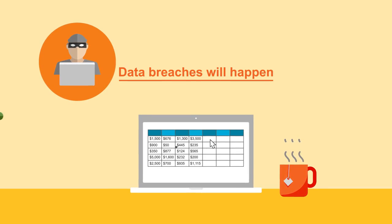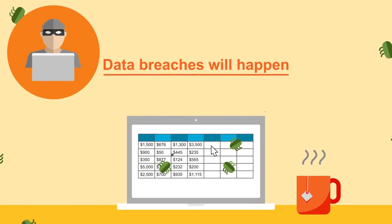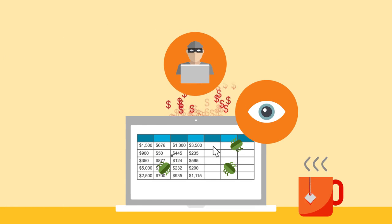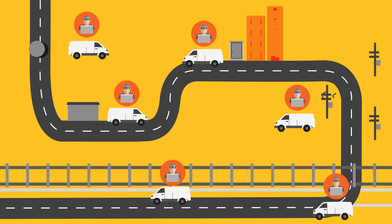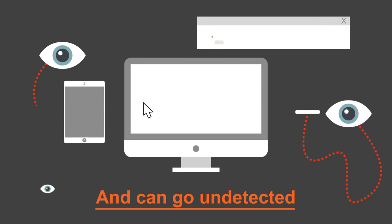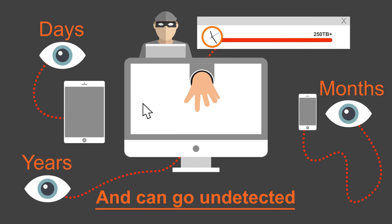Do you know at this very moment people are plotting to steal your information? Equipped with a few easy-to-get tools and one of the many how-to YouTube videos, anyone can quickly and easily infiltrate a fiber optic cable. Hackers are virtually undetectable — their tap could be used for days, months, or years without you even knowing data is being collected.